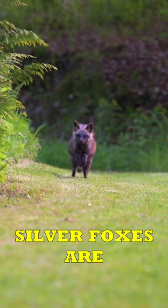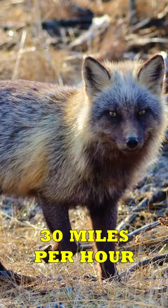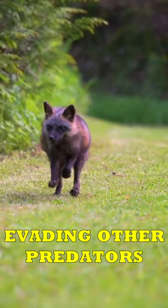With their robust legs, silver foxes are agile runners, reaching speeds of up to approximately 30 miles per hour. This agility enables them to excel in both capturing prey and evading other predators.